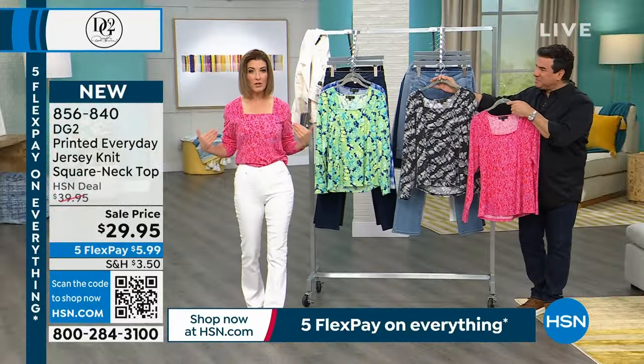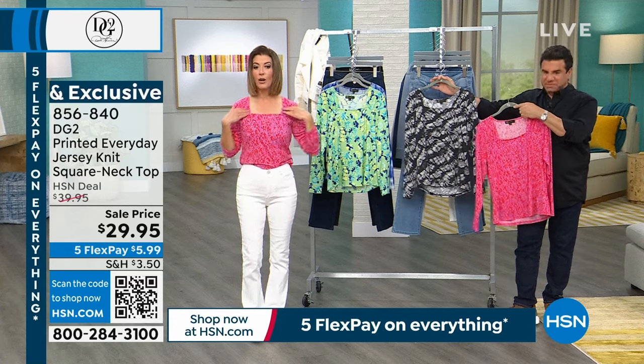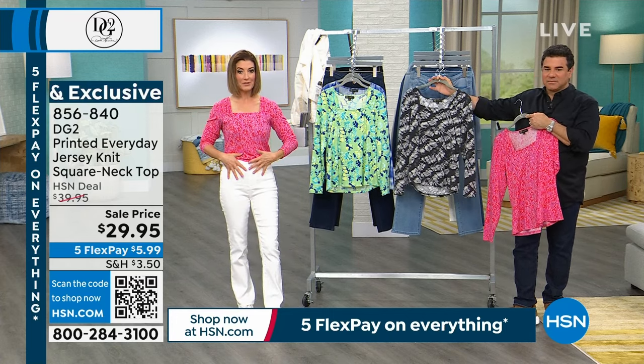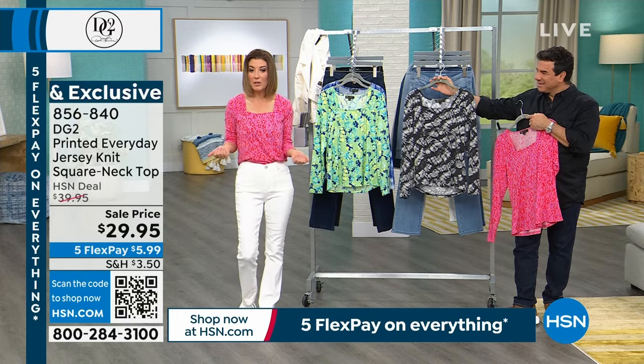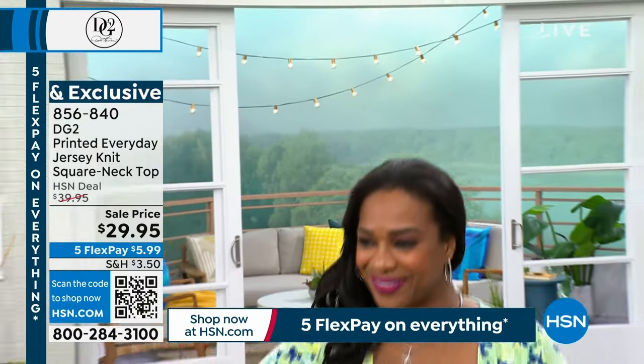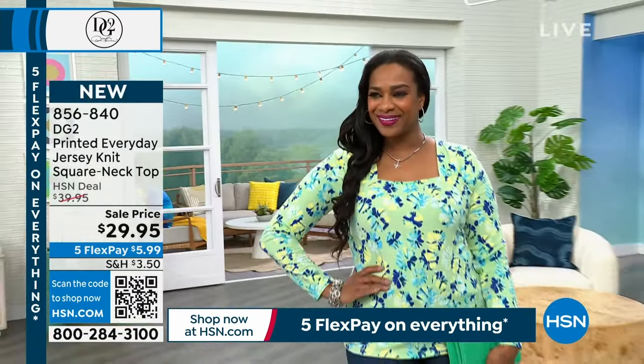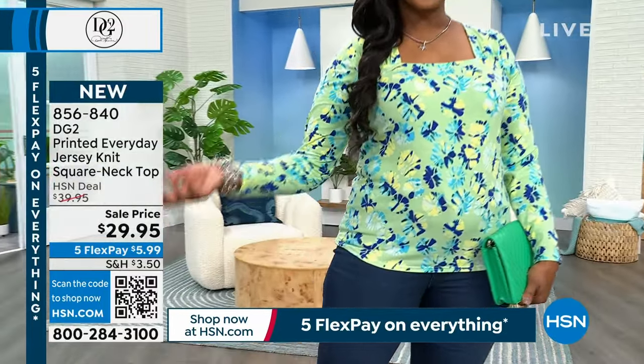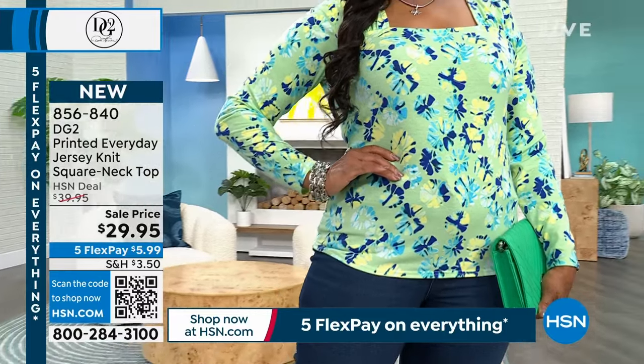The square neckline really brings a little life to your shoulders and balances the hips — also so soft and stretchy. You can wear it tucked in or out. Already very popular — going, going, gone, item 856-840. Love for you to add that to your order. You're going to get the biggest box from DG2 in about four to seven days.